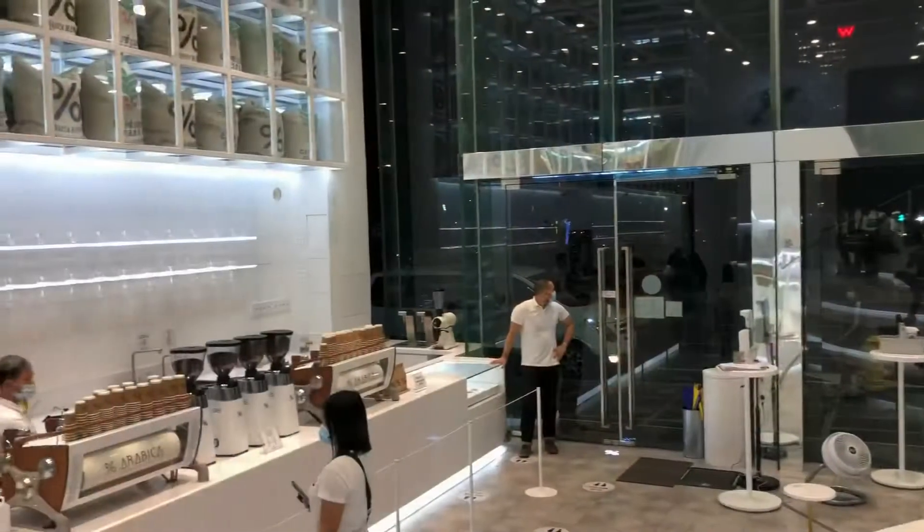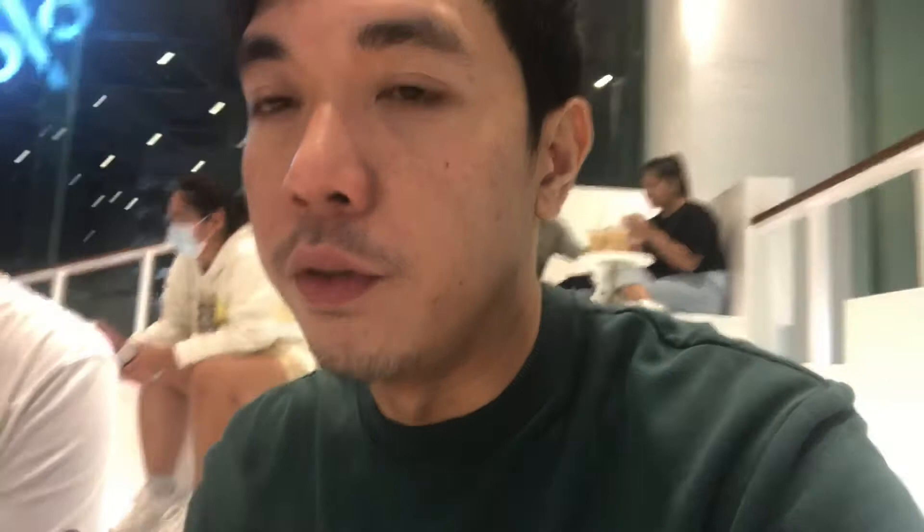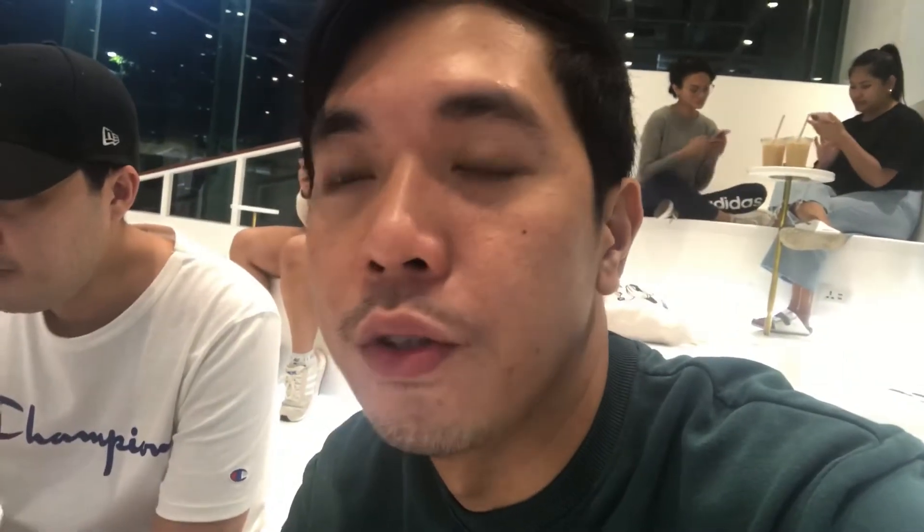It's a nice place, very well lit. Medyo mainit lang — I think hindi sila naka full aircon. Actually, it feels more like you're closer to the outside. So what I like about Arabica is of course their coffee and soft cream. Everything about the interior — the lighting — is very unique. Their seating arrangements are very nice. The lighting is not that big, unlike other coffee shops.